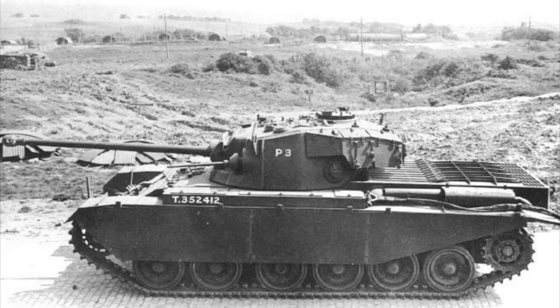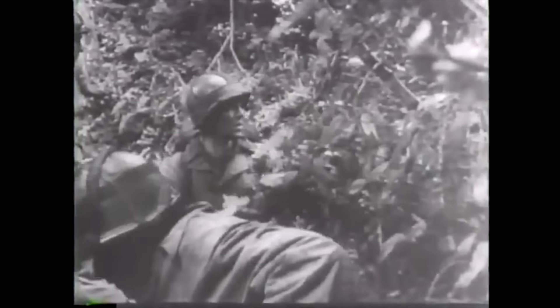The prototypes were dispatched to the Fighting Vehicles Proving Establishment at Chertsey in Surrey, where the decision was taken to test the new tank in actual combat conditions. But time was running out — by April 1945, the Third Reich was on its knees. On the western front, the Allies had already crossed the Rhine River and were pushing forward on a wide frontage. Army Group B, the last significant German army on the western front, became encircled in the Ruhr Pocket in early April.